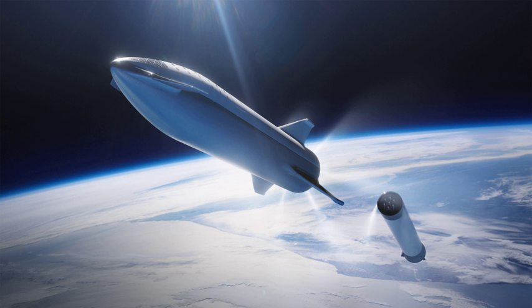Integrated system testing of Starhopper, including the first flight test, began in April 2019.